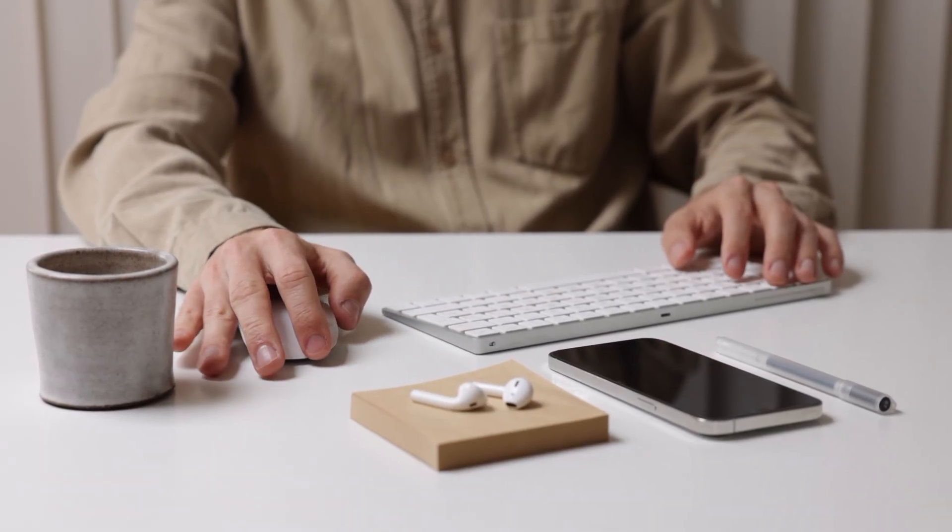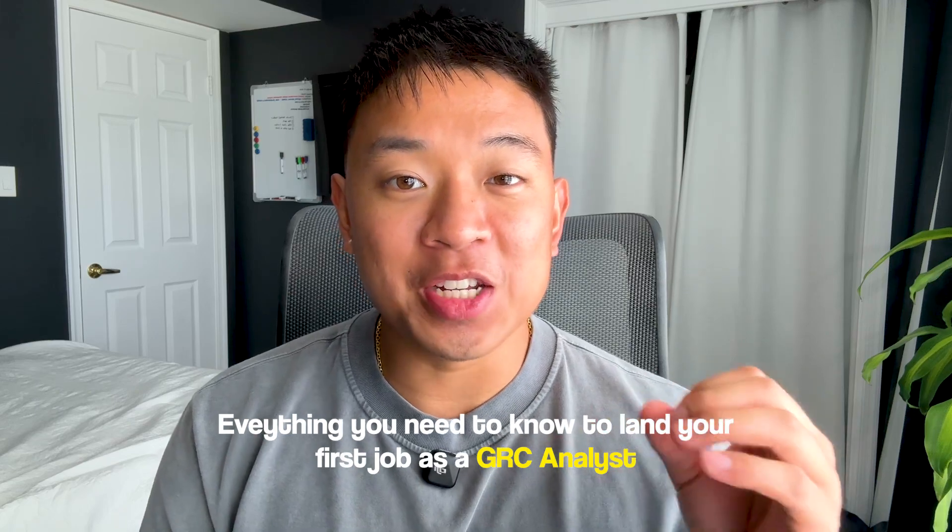Companies across industries need skilled GRC professionals in order to stay compliant with strict regulations. And in this video, I'll walk you through everything you need to know to land your first job as a GRC analyst with no prior experience.